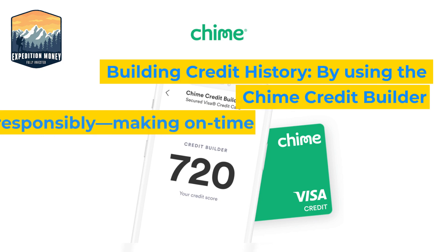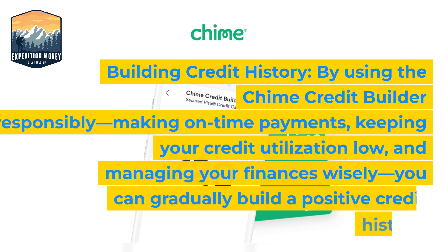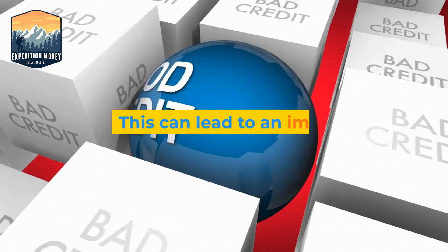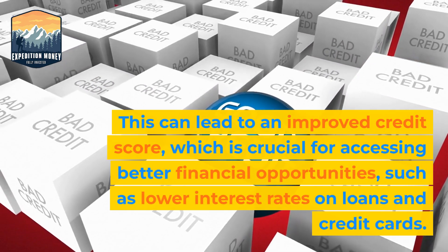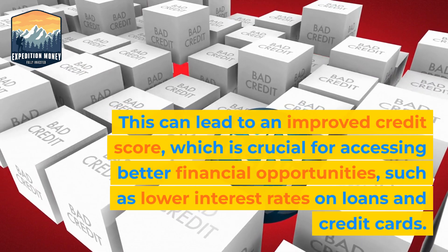4. Building Credit History. By using the QIIME Credit Builder responsibly — making on-time payments, keeping your credit utilization low, and managing your finances wisely — you can gradually build a positive credit history. This can lead to an improved credit score, which is crucial for accessing better financial opportunities, such as lower interest rates on loans and credit cards.